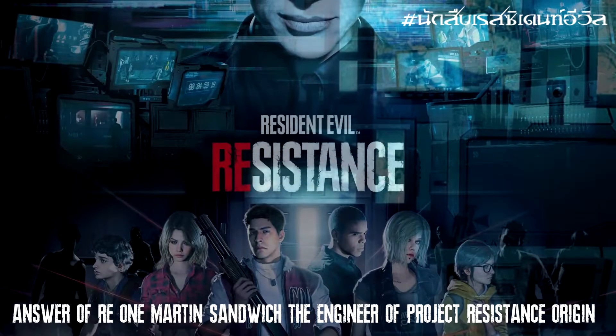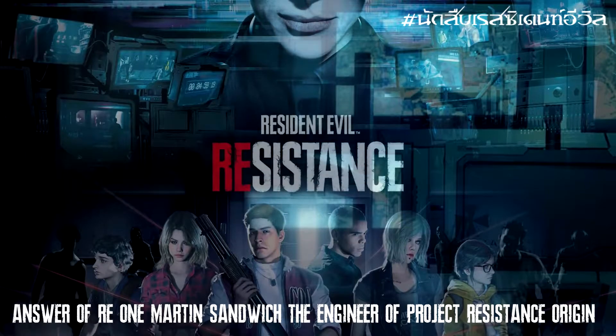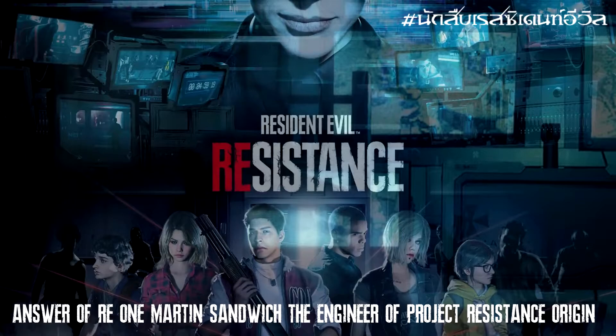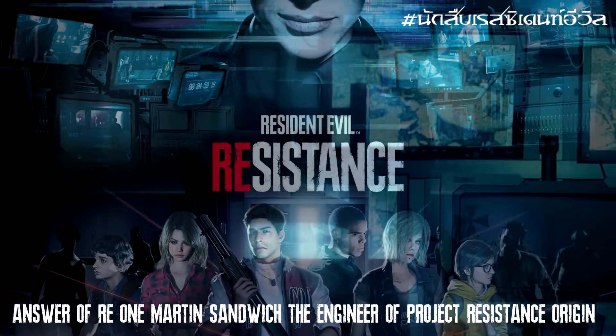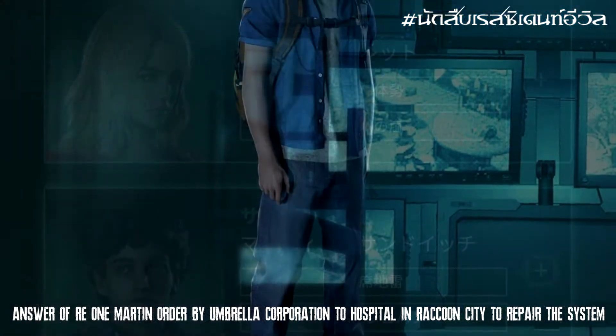จุดเริ่มต้นนั้นต้องย้อนกลับไปใน Resident Evil ภาคออนไลน์ของ Resident Evil 3 Remake ปี 2020 ภาคนี้มีชื่อว่า Resident Evil: Project Resistance ซึ่งจะเล่าเรื่องราวของเด็กหนุ่มผู้รอดชีวิตคนหนึ่ง (The starting point goes back to the online mode of Resident Evil 3 Remake in 2020, known as Resident Evil: Project Resistance, which tells the story of a young male survivor.)